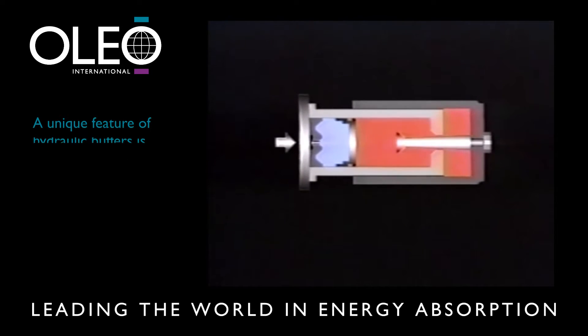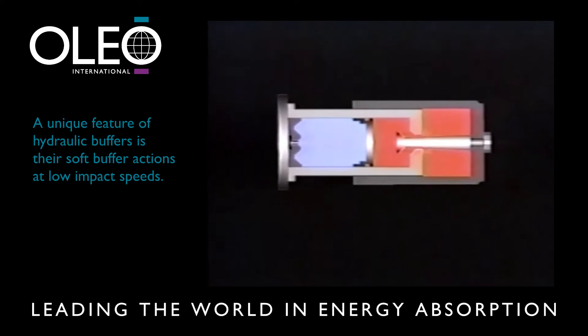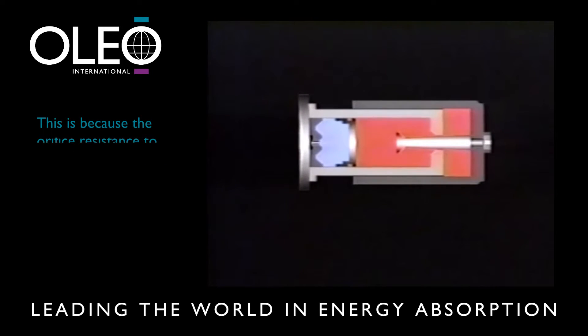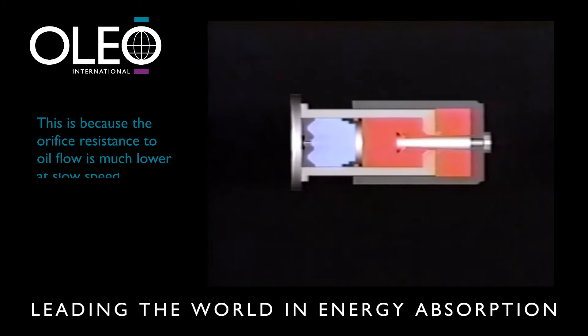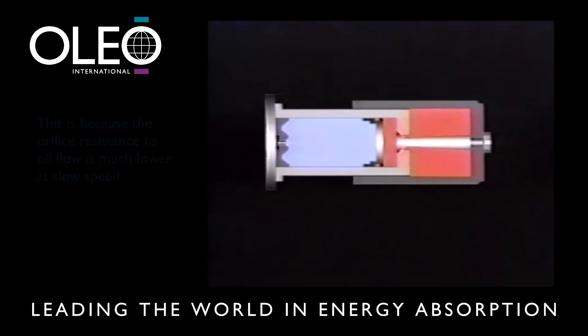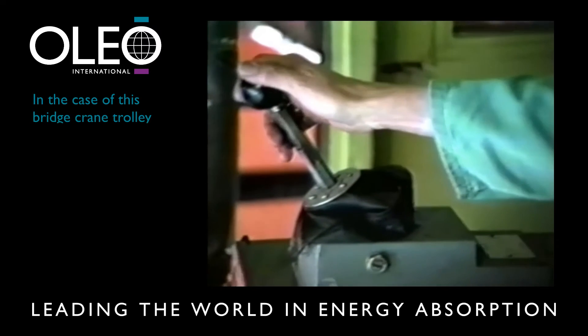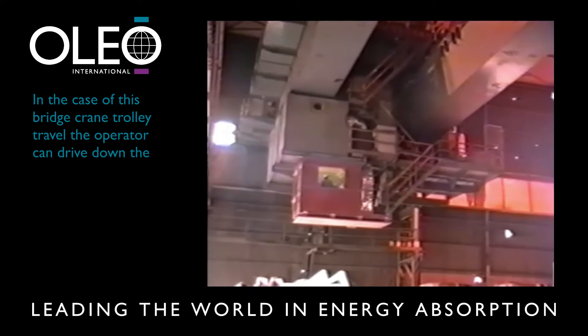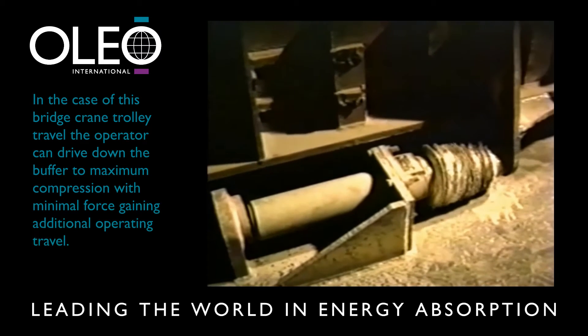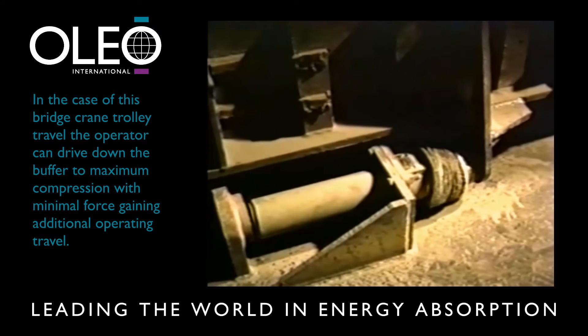A unique feature of hydraulic buffers — not true of mechanical systems — is their soft buffer action at low impact speeds to gently cushion the impacting load. This is because the orifice resistance to oil flow is much lower at slow speed. For example, in the case of this bridge crane trolley travel, the operator can drive down the buffer to maximum compression with minimal force, gaining additional operating travel.